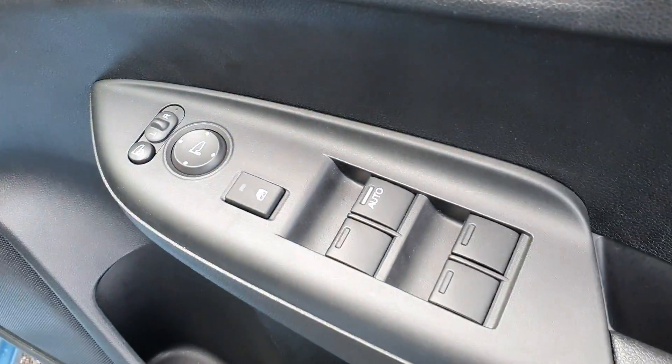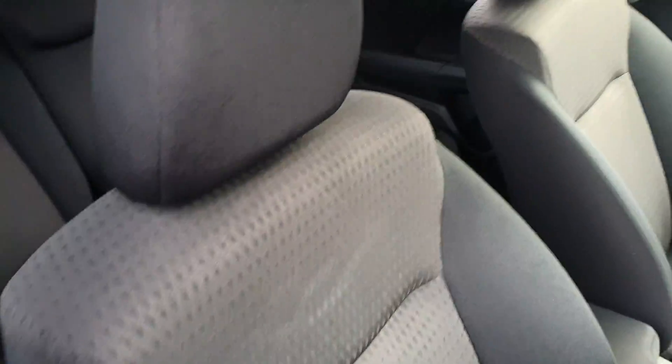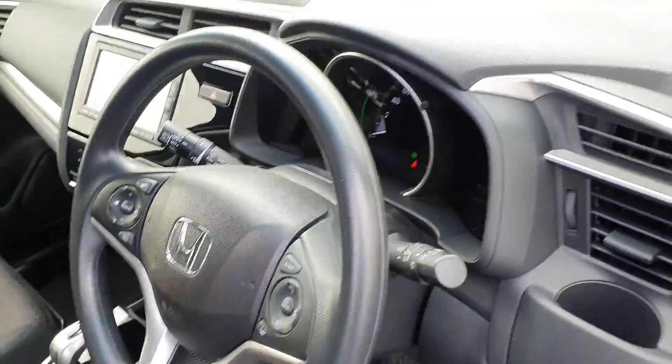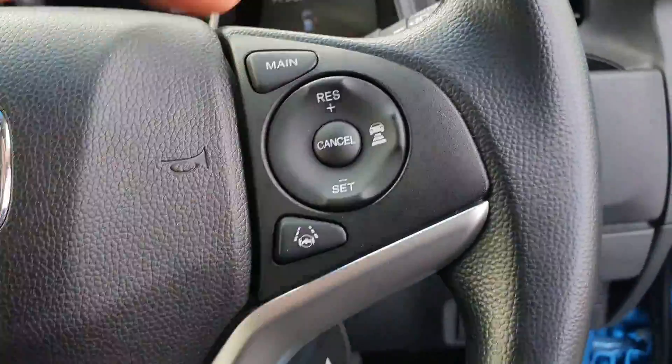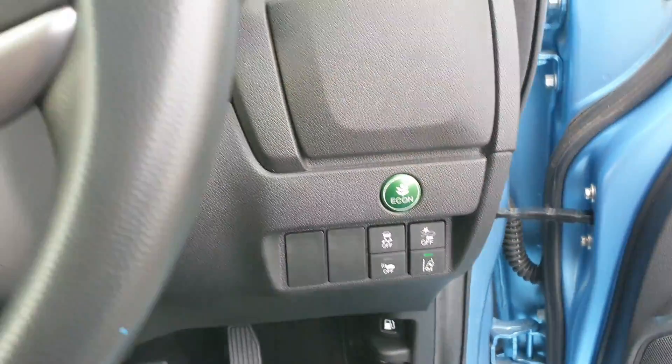It has 4 electric windows, also electric mirrors and they do retract in. It has height adjustment on the driver's seat. It's got a multi-function steering wheel, cruise control, an economy mode button, and lane assist anti-collision as well.